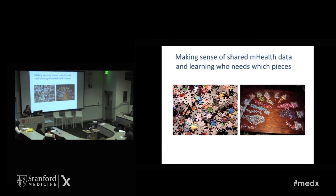This is kind of my visualization of what Ida was describing in her talk. On the left, this is what the data kind of feels like to a provider who's being barraged with a bunch of Fitbit data or maybe something from a self-tracker. It's like this big mash of stuff — what do I do with it? What we need is to make sense of the shared mobile health data — shared between patients and provider teams — and try to figure out who needs which pieces, how we organize it, and who on the team is the right person to get it. Maybe it's the pharmacist who needs a particular piece of information.